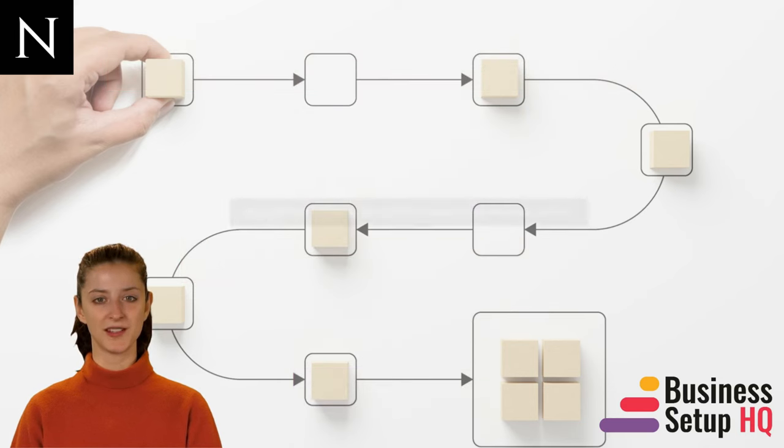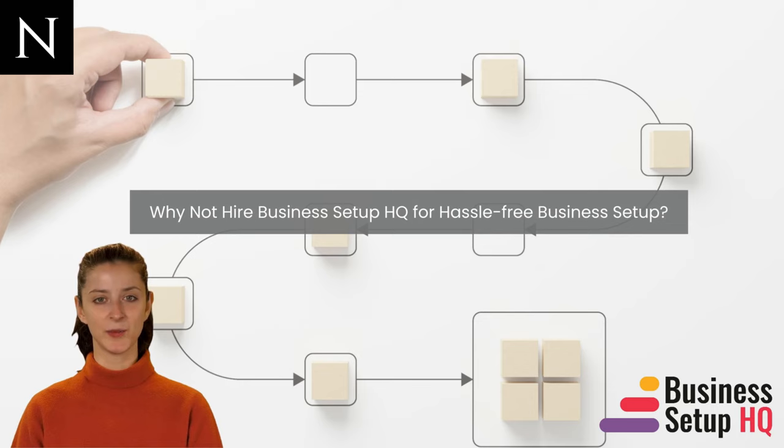However, if you want to save yourself the hassle, Business Setup HQ can perform the complete company formation process for you. From selecting business activities to starting the company, we will be at your side and deal with authorities on your behalf. The benefit is saving time and effort and avoiding mistakes during company formation.